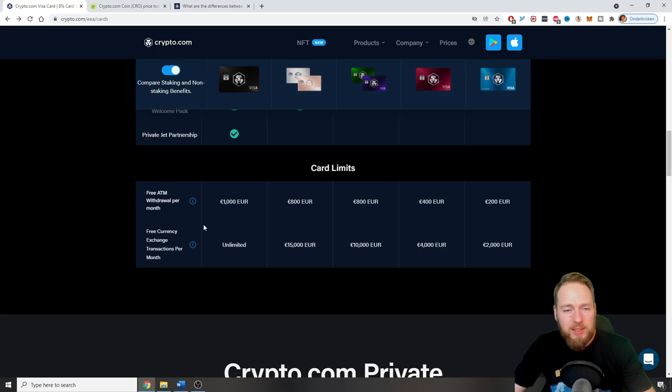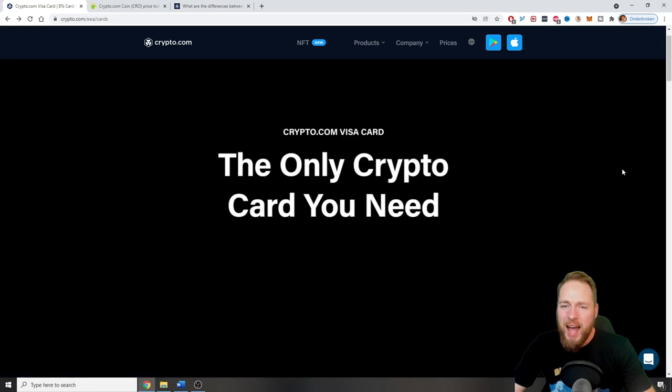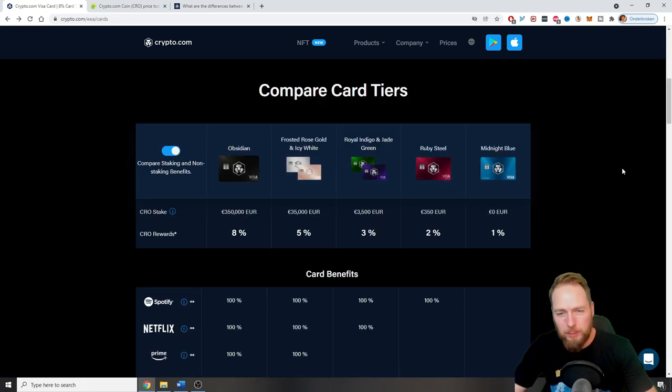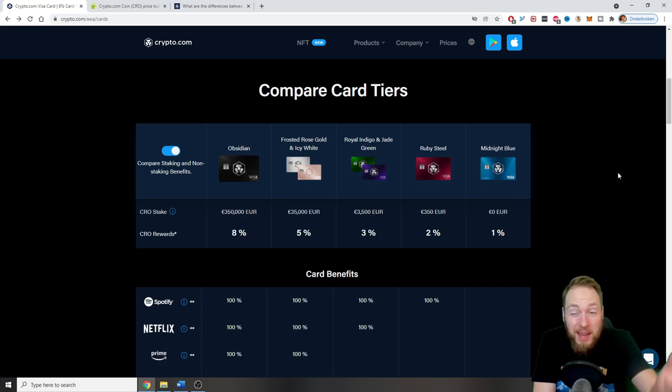There are also card limits and free ATM withdrawals per month. This is an incredible opportunity — even if your parents aren't into crypto, just say 'hey, do you want a card where you get free cashback?' Who would say no? Everybody can start making free cryptocurrency with things they're already doing — just use the Crypto.com card instead of your usual bank card.